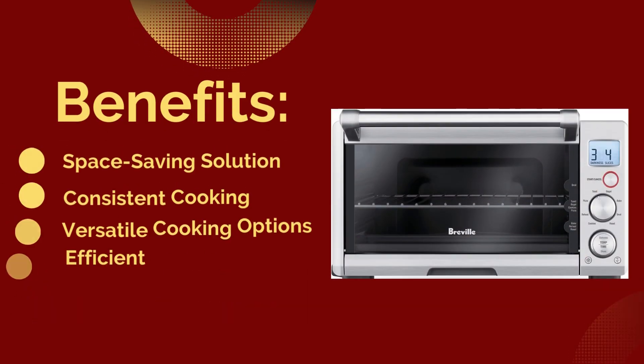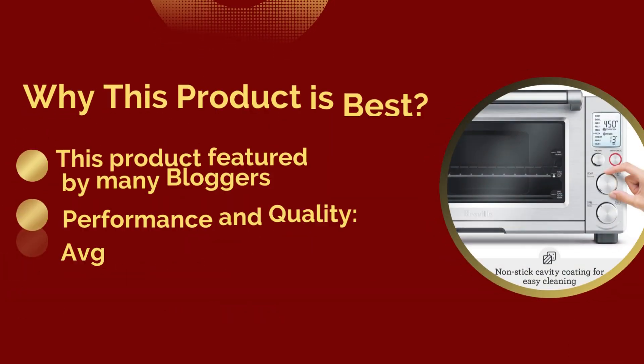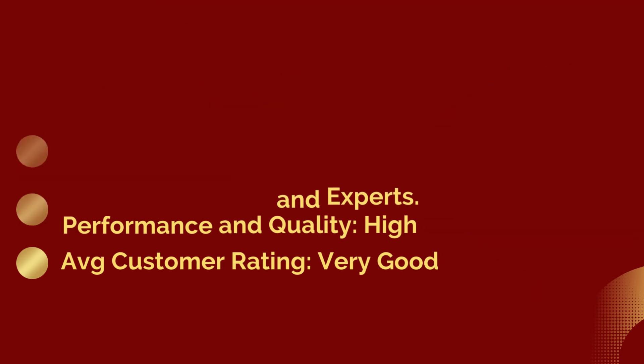Benefits: space-saving solution, consistent cooking, versatile cooking options, efficient cooking, and simplicity and control. Why this product is best: it is featured by many bloggers and experts. Performance and quality: high. Average customer rating: very good.